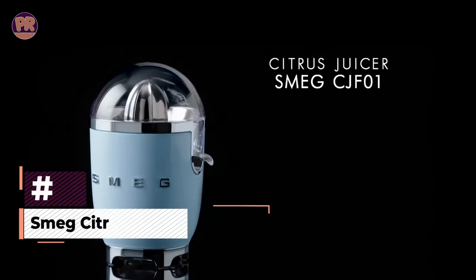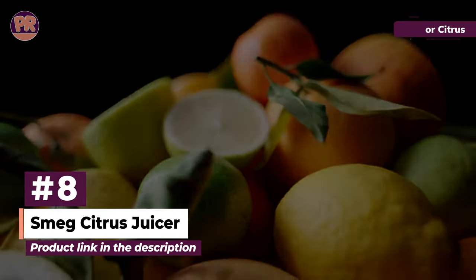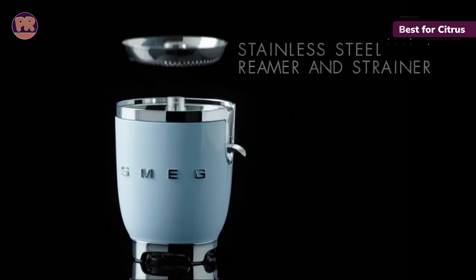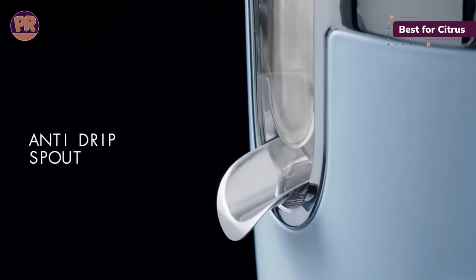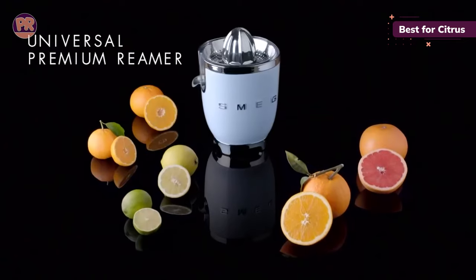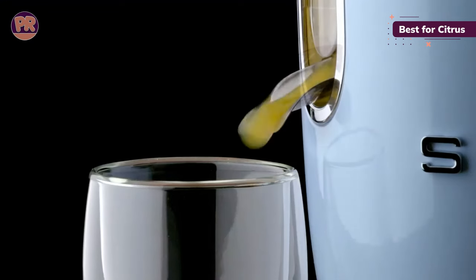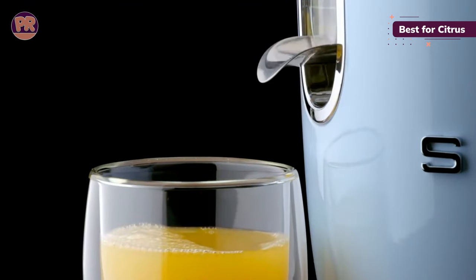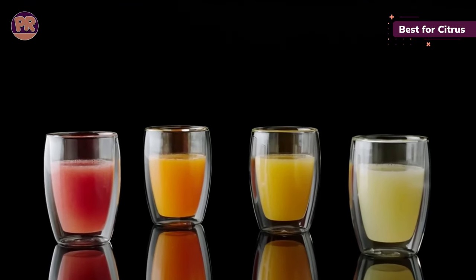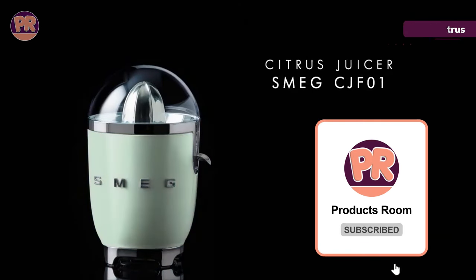The next juicer on our list is the Smeg Citrus Juicer. This chic juicer from Smeg is perfect if oranges, lemons, limes, and other citrus fruits are what you have in mind for juicing. It even comes in an array of cheerful colors so you can match it to your kitchen or bar cart. The Smeg's motor has a built-in sensor that automatically activates when pressure is applied, and its stainless steel anti-drip spout dispenses juice directly into your glass. You'll have lemonade, palomas, and classic cocktails whenever your heart desires.